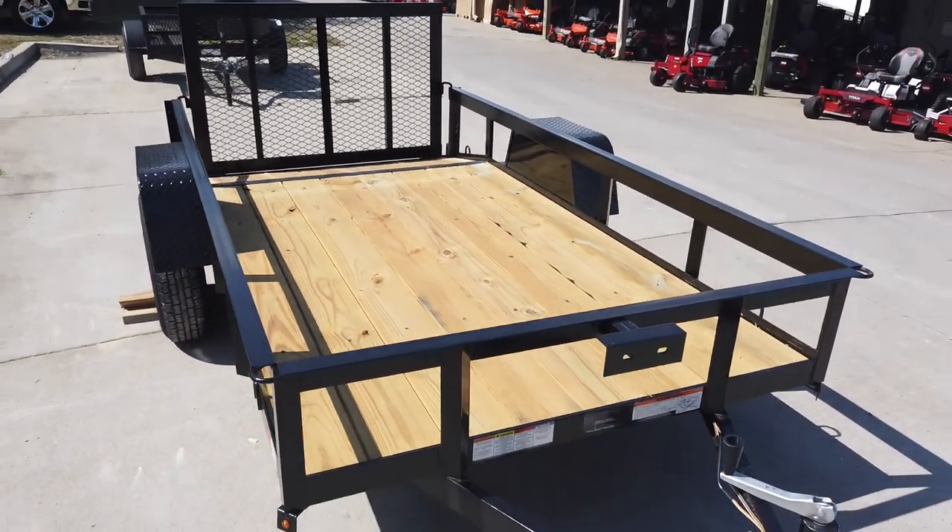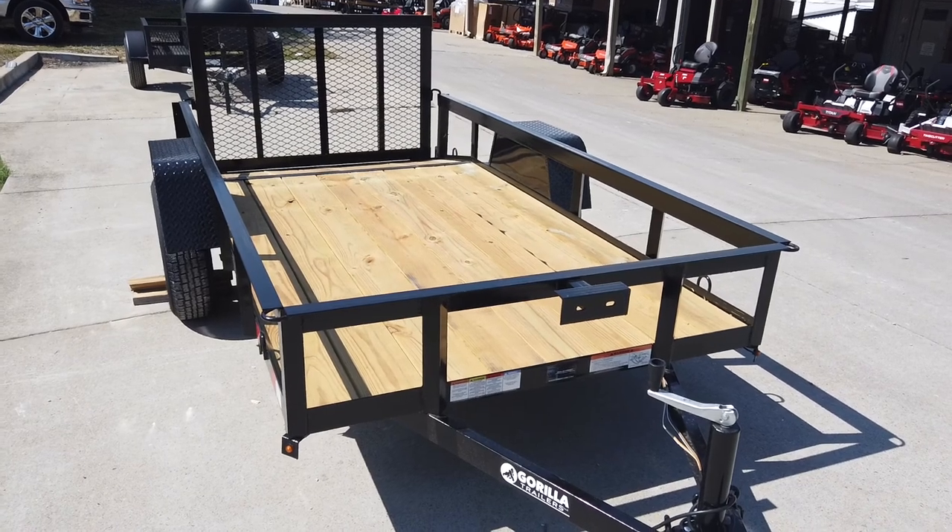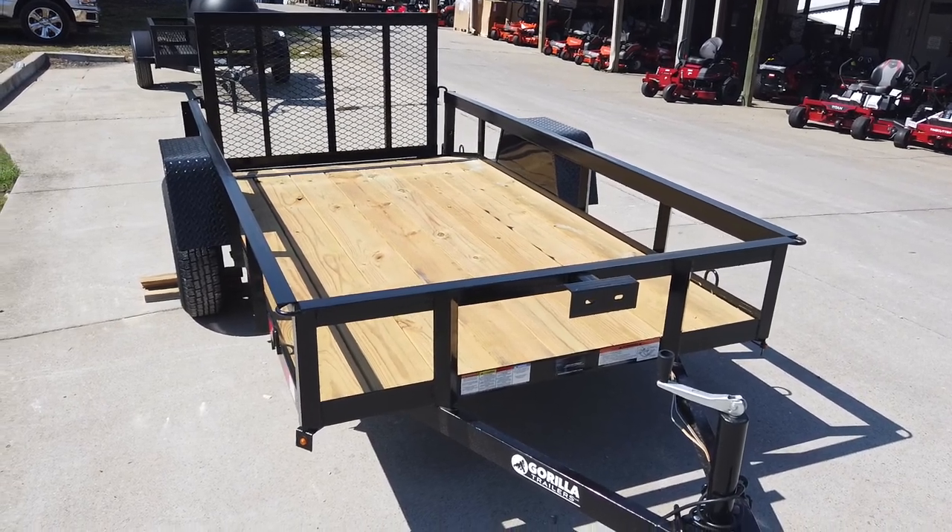Once again, this is the 5x10 Dovetail Utility Trailer. If you're interested in this trailer, give us a call at 615-641-7720.